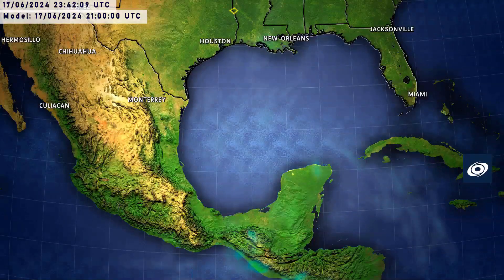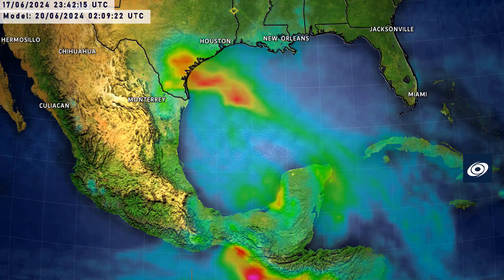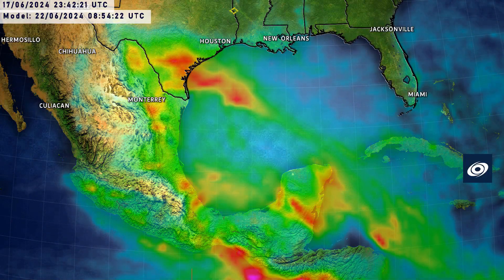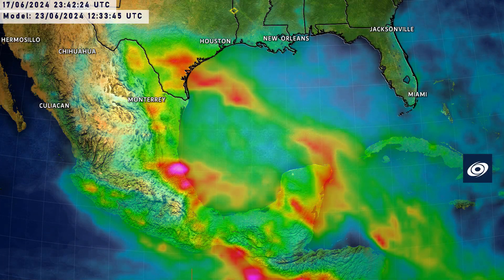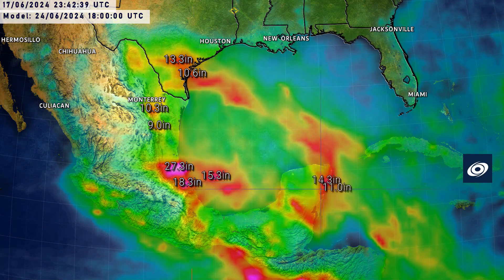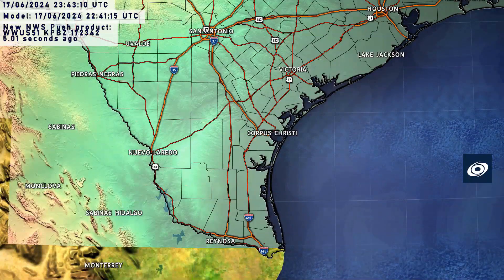The precipitation chart for the next seven days shows significant rainfall first from this system, and then potentially from a second system forming behind it. That second system is responsible for very high amounts in the Veracruz region to the south of the Gulf. Looking at Texas, amounts reaching 13 to 14 inches are possible, with around 10 inches just southeast of Monterrey — that's 250 mm. Combined with a potential second system, up to 27 inches over parts of Veracruz, Mexico, and 14 inches on the eastern Yucatan over the seven-day period.